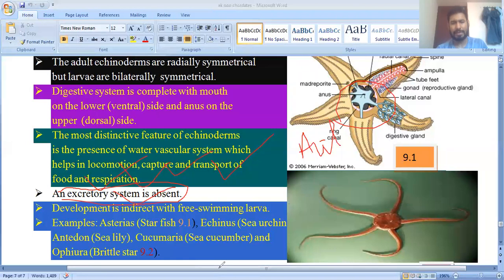Development is indirect with free-swimming bipinnaria larvae, which show similarity with chordates. Examples of Echinodermata: Asterias (starfish), Echinus (sea urchin), Antedon (sea lily), Cucumaria (sea cucumber), and Ophiura (brittle star).